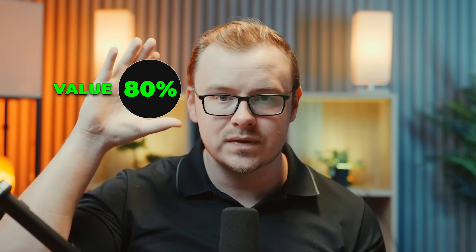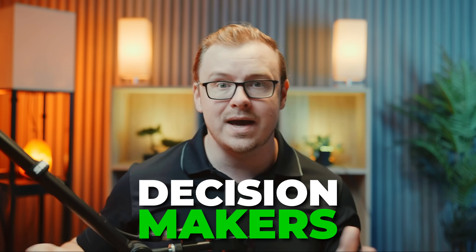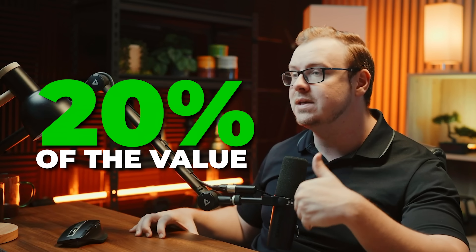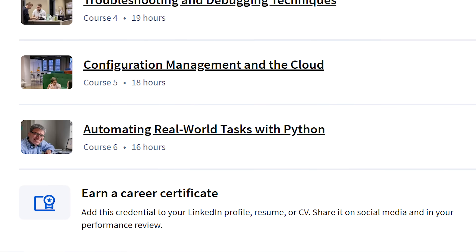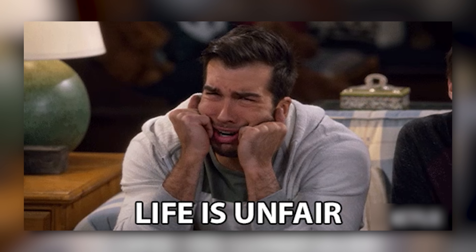One thing you need to understand about certificates is they are 20% value and 80% perception — 80% of the value of a cert is simply how it's perceived by hiring managers and decision makers. That's it. And then 20% is the actual information it teaches you and helping you build a portfolio. I know that sounds unfair, but the world is kind of unfair sometimes. People do actually respect Google certs, and I think the value inside the cert itself is good as well.